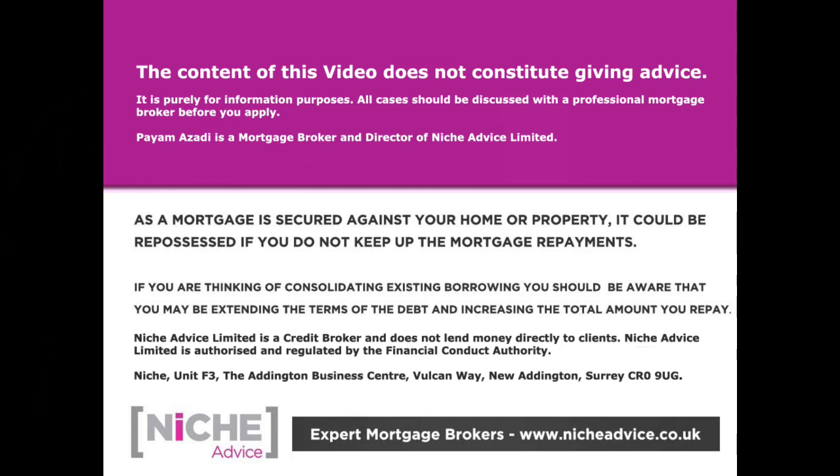The content of this video does not constitute giving advice — it is purely for information purposes. All cases should be discussed with a professional mortgage broker. As a mortgage is secured against your home or property, it could be repossessed if you do not keep up mortgage payments. Niche Advice is authorised and regulated by the Financial Conduct Authority.